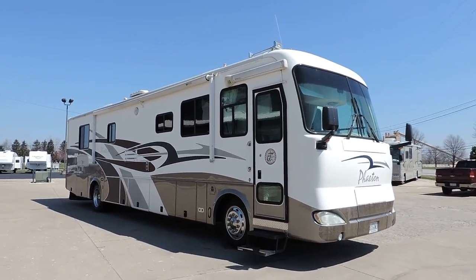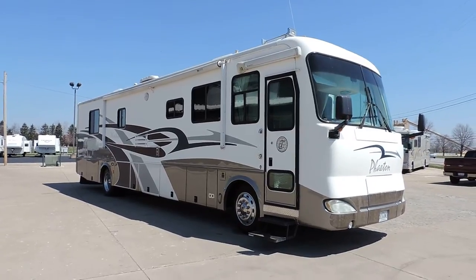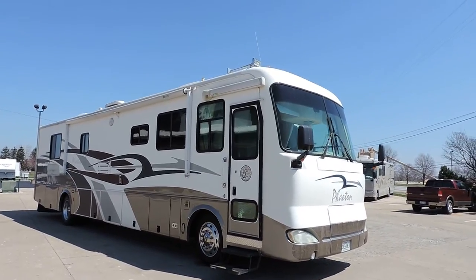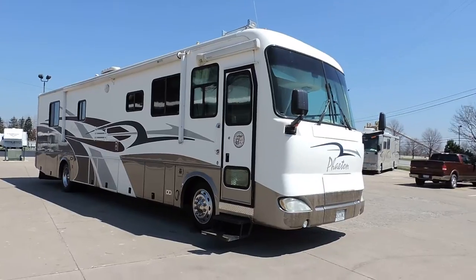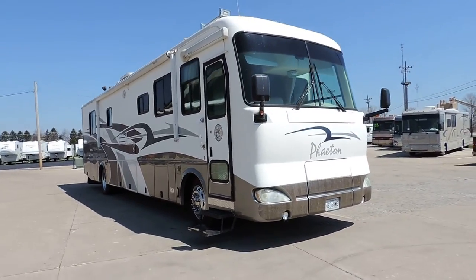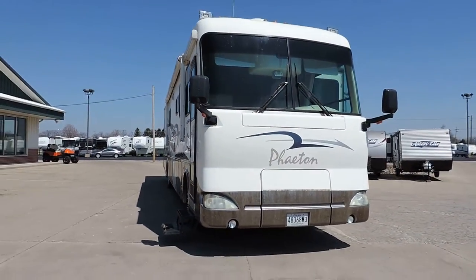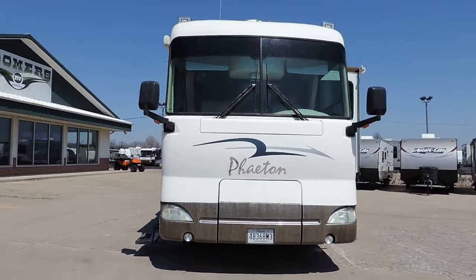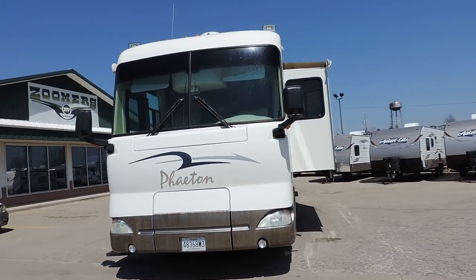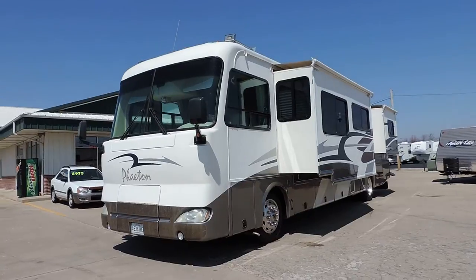Welcome to Zoomer's RV. Today we have for sale a 2003 Allegro Phaeton Model 40 RH. This has a Caterpillar diesel engine, two slides, lots of paint, aluminum wheels, electric door awning, electric regular porch awning, diesel generator, and in-motion satellite system. It only has 48,000 miles.